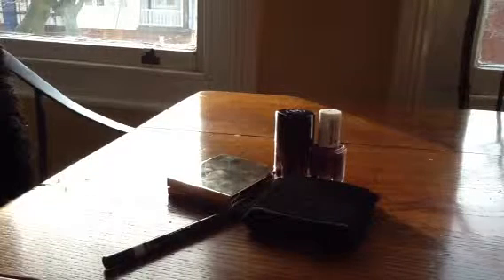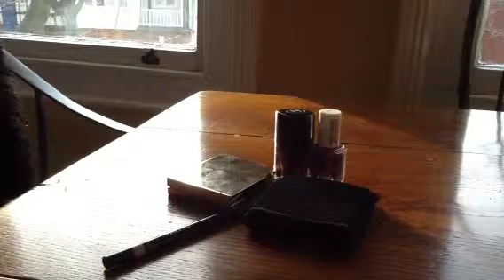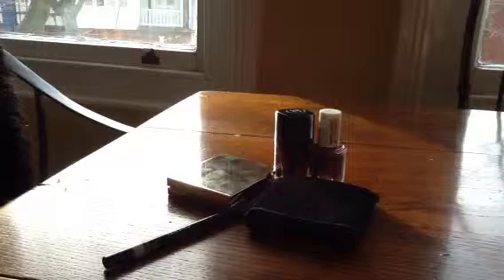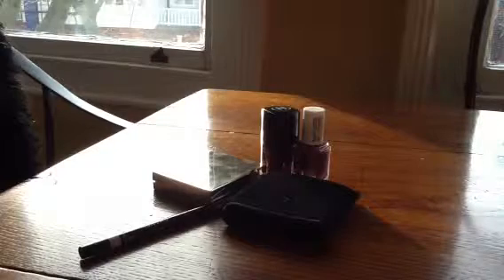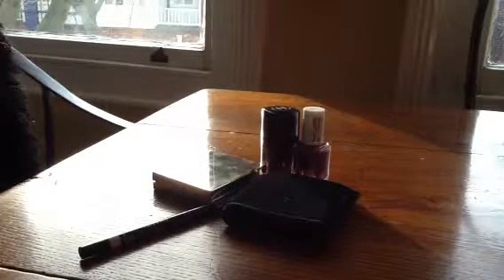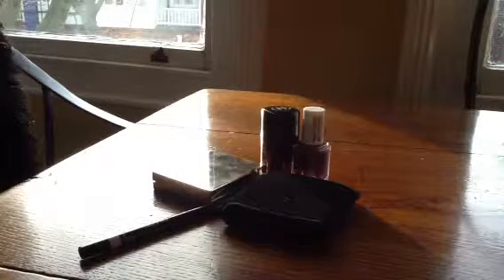Hi YouTube. I'm just going to show you a couple of things that I've bought from the Spring Collections. I'm trying to cut back a little bit on my spending, so I haven't bought as much as I sometimes do, shamefully. But I really wanted to buy things that I was definitely going to get a lot of use out of and that I didn't already have in my collection.